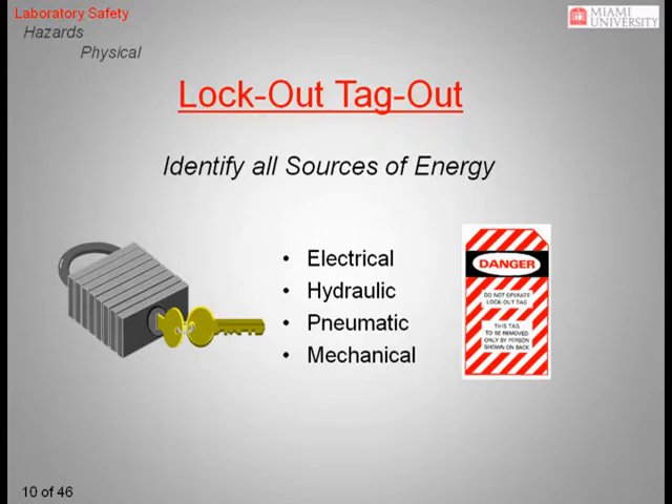One OSHA standard that is often associated with electrical safety is the lockout-tagout standard. This standard is designed to ensure that before work begins on a piece of equipment, electrical power is physically locked out and a tag is affixed to the lock that identifies the person responsible. In the laboratory environment, this generally means unplugging the equipment and keeping it unplugged while you work on it. However, keep in mind that some equipment may have stored energy that can be released in the course of working on it. Stored energy may take the form of hydraulic or pneumatic pressure or mechanical energy.